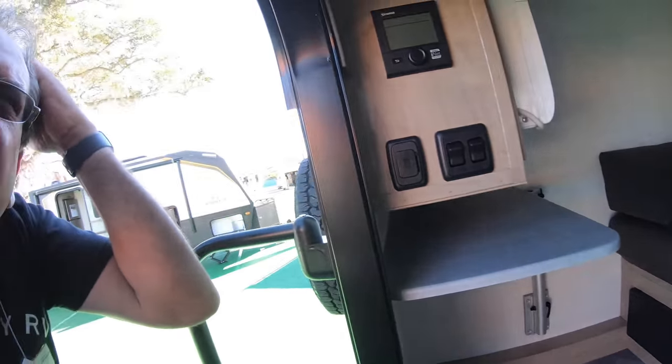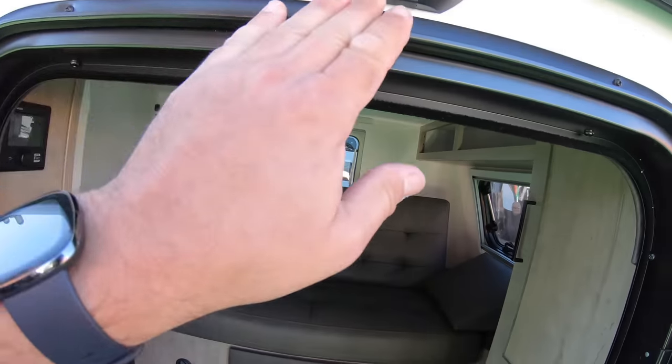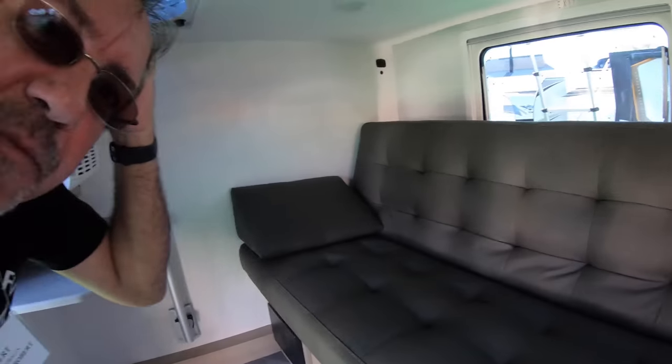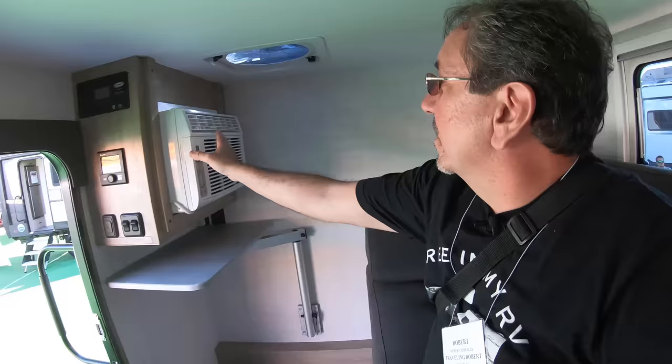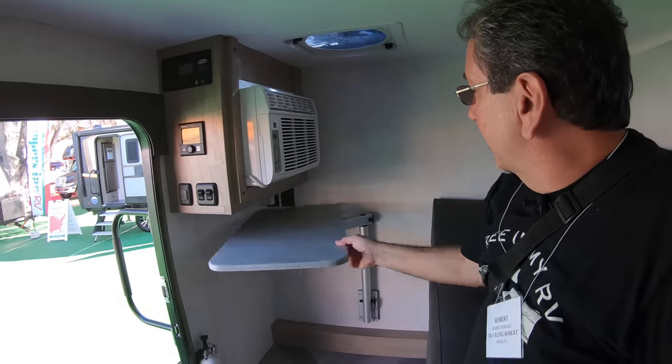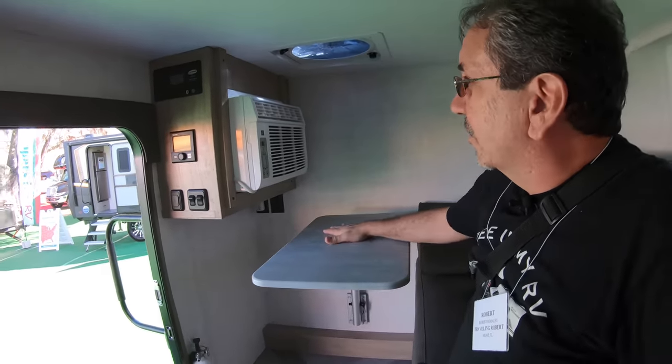Oh, I hit my head. They should definitely put a sign here — watch your head. Maybe after you hit your head three or four times, you won't do that anymore. Oh, that hurt. Here, very basic. You have your sofa that becomes a bed, an air conditioner here, a Fantastic vent, and a table where you can work or eat or whatnot.